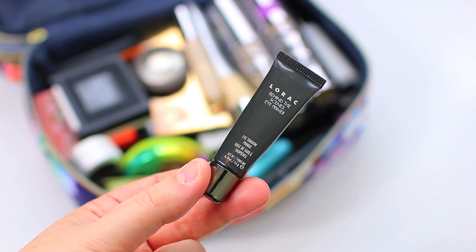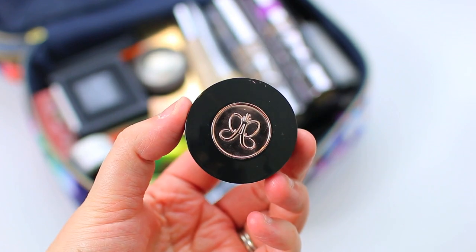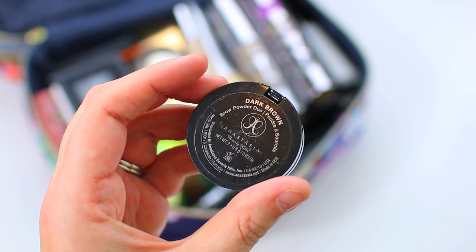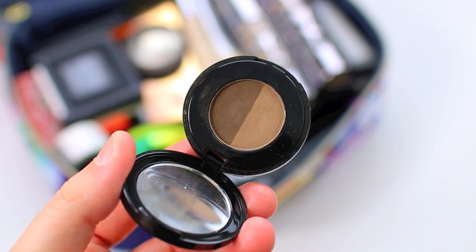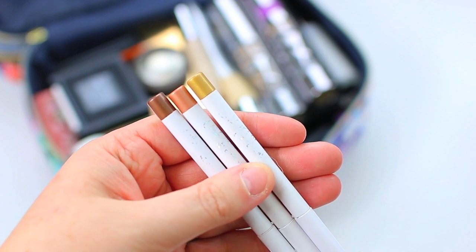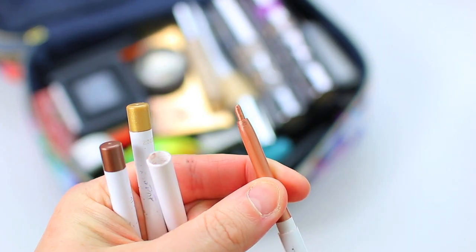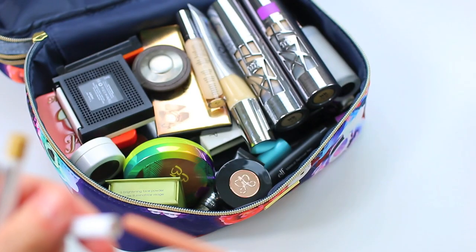I'm using the Lorac Behind the Scenes Eye Primer — just trying to finish this one up, and it works really well. I just have a mini size going in my bag. For brows, I also use the Anastasia Dark Brown Brow Powder Duo. My sister told me about it and it matches my eyebrows perfectly. The Maybelline shade I was using before was a little too dark, so I love this one because it's not as harsh and looks so much better with my hair color. Then I'm bringing three ColourPop Metallic Pencil Liners, which I use in the waterline almost every single day — usually the gold or copper, but occasionally the bronze. They just twist up, are very pigmented, and even though they break pretty easily, they perform so well.